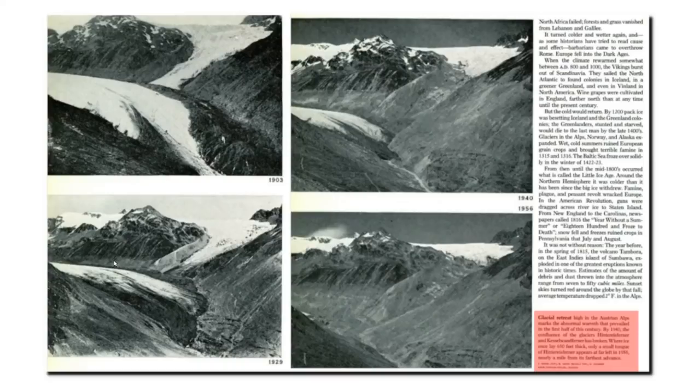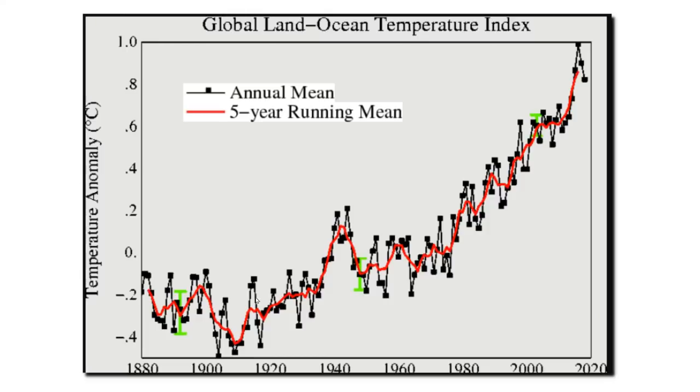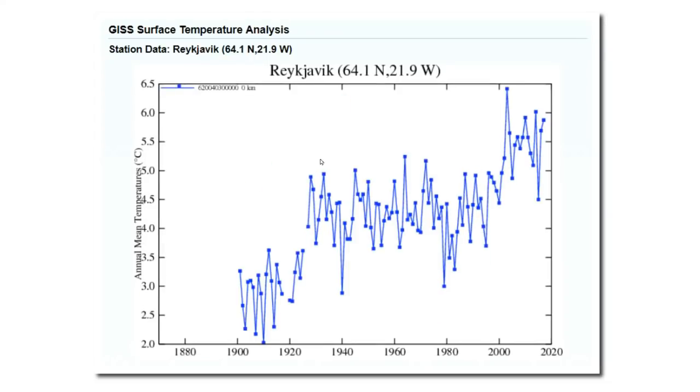Glaciers were rapidly disappearing during the 1920s, 1930s, and 1940s, but NASA and other government agencies have simply made that warmth disappear. Spitsbergen warmed 7 degrees Celsius during the 1920s and 1930s, and glaciers in Norway were rapidly disappearing during that same time. But NASA has made that warmth disappear and claimed that the 1920s and 1930s were among the coldest decades on record. By altering the data, they made the warmth in the Arctic during that time simply disappear.